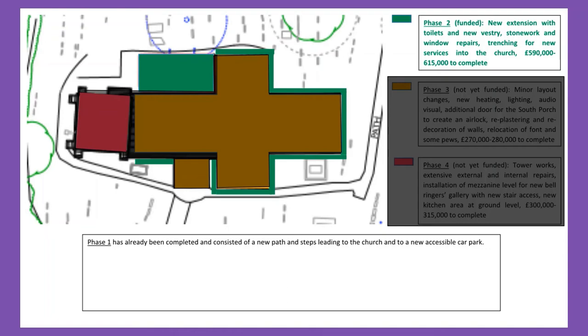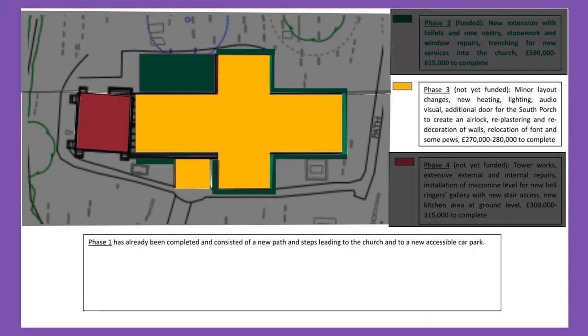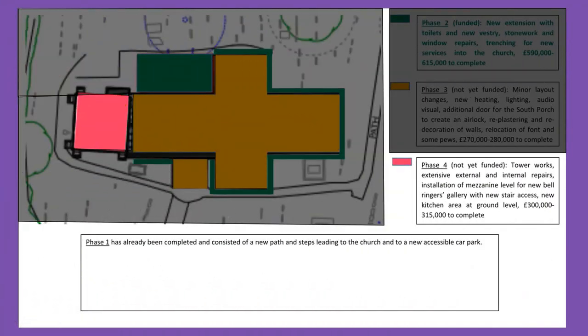After that, in phase three, we'd like to install a beautiful glazed door at the front of the church. We will relocate some pews to create a more flexible space at the front of the church and move the font. We will redecorate the church and install new lighting, under-pew heating, and new audio-visual equipment. Phase four includes all the external stonework repairs needed to the tower. We'll build a new mezzanine level for bell ringing and a kitchenette at ground level. With funds made available, phases three and four could be completed by autumn 2021.